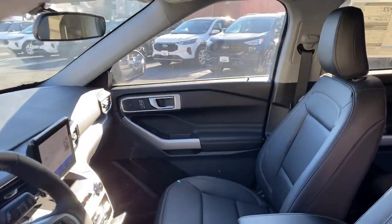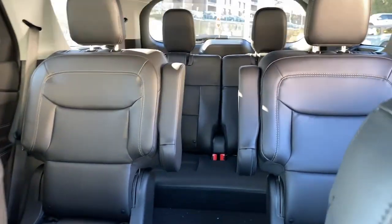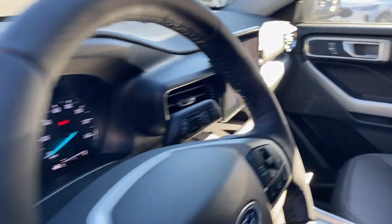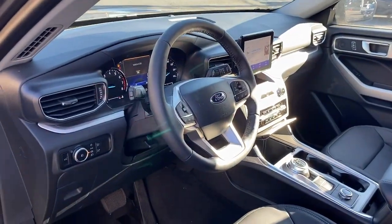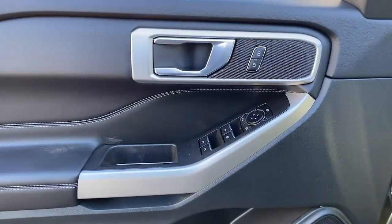These are just some of the great options this vehicle comes with: pre-collision system, lane departure warning, keyless entry, power liftgate, lane-keeping assist, remote engine start, power passenger seat, keyless start, four-wheel drive, and satellite radio.